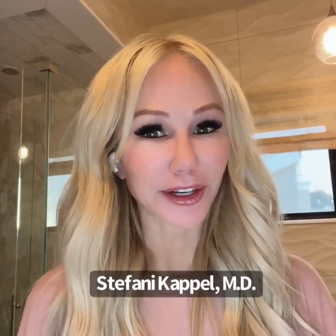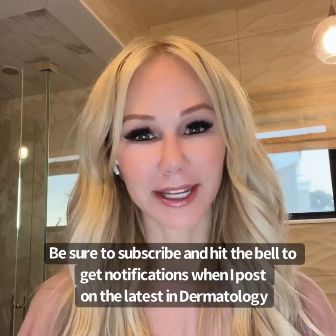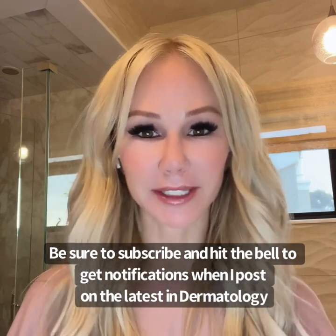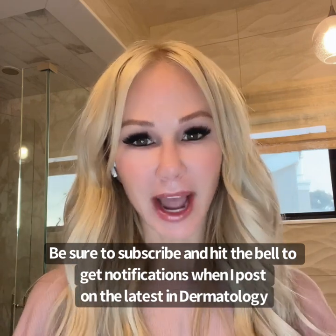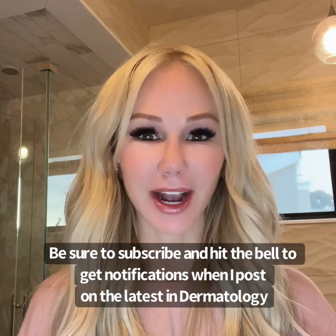Hi my beauties, welcome to my channel. If you're a new subscriber, I just want to reintroduce myself. My name is Dr. Stephanie Kappel, and usually I'm posting content on my Instagram account of me in my office doing procedures and lasers and things like that. But I have this YouTube channel which I try to just get education and content out to you guys.